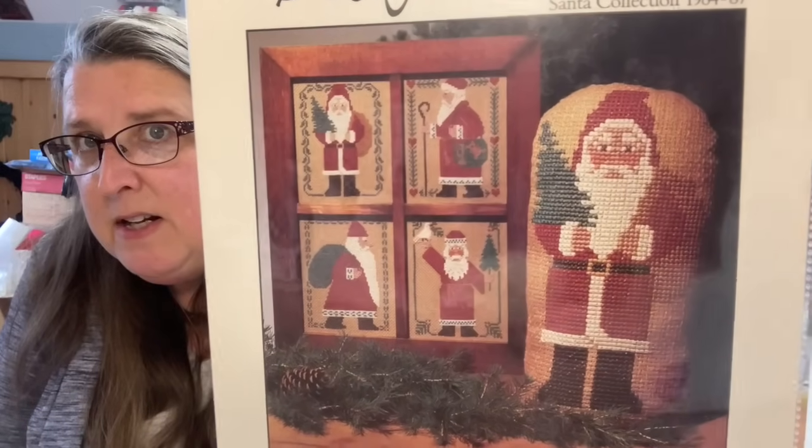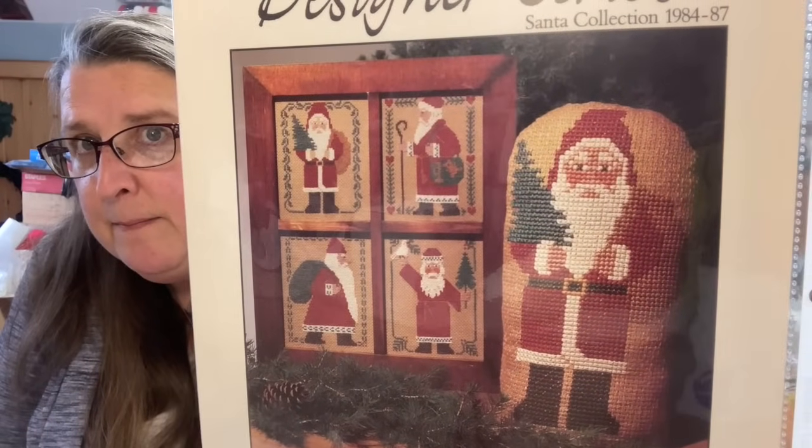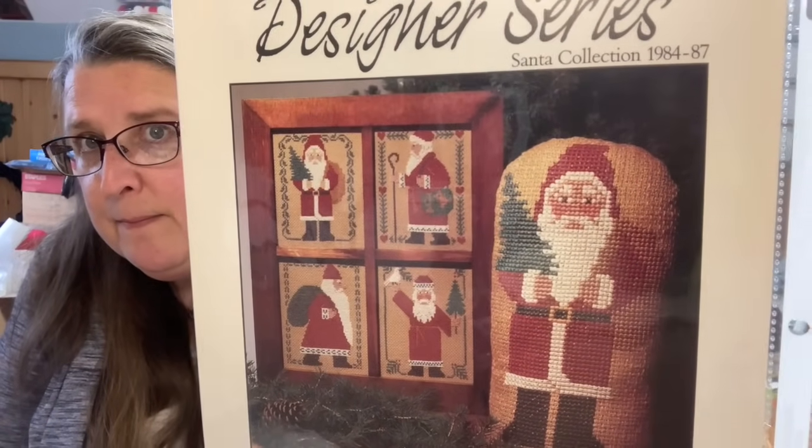This is a collection of Santas from 1992 to 1995. I think I did that one. Oh, the sunflower for a friend, and then the other side is the Santa collection from 1984 to 1987. What I love about these charts is that they're black and white because I put them on my copier, enlarge the copy I'm making so I can go in there easily with my highlighter. This is book number 14, Holiday Homestead.